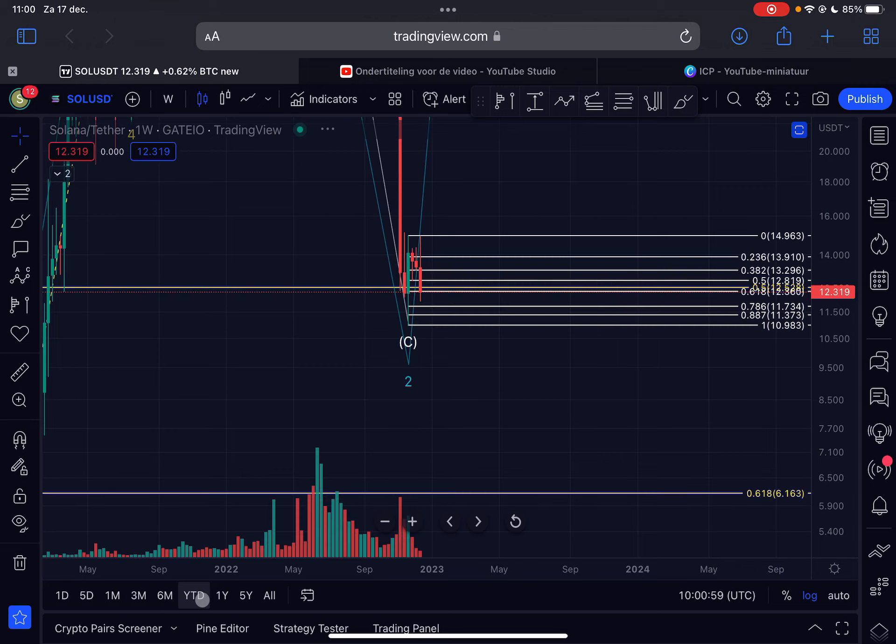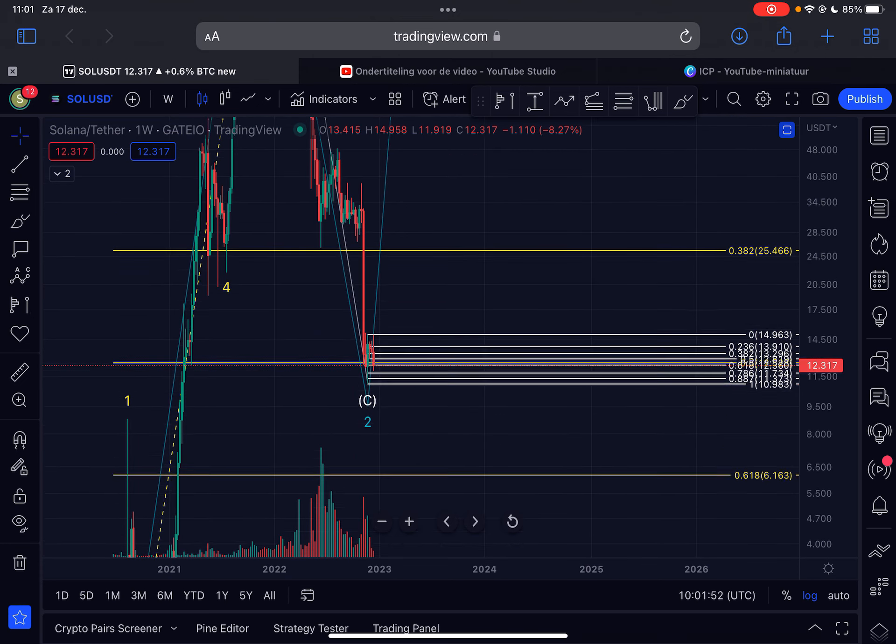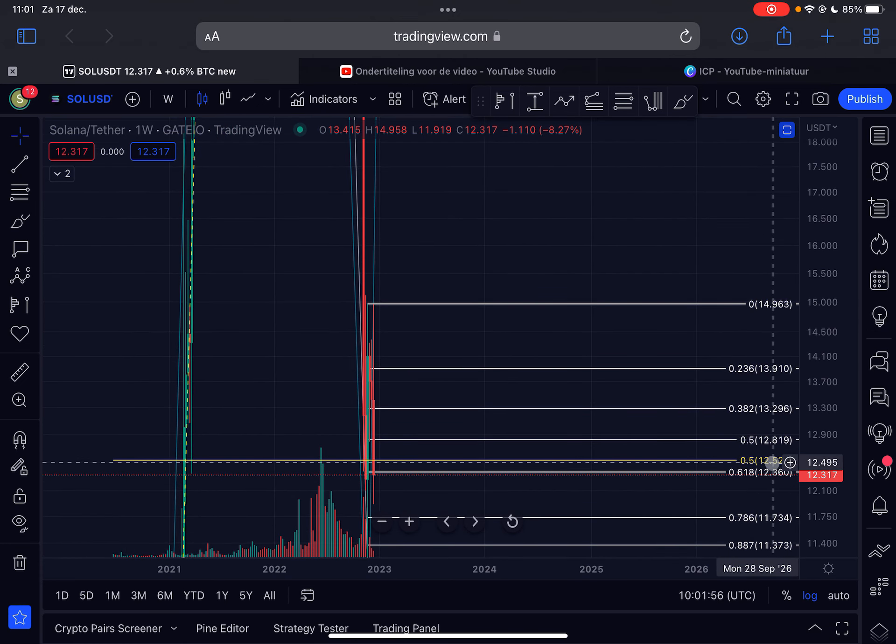On the weekly time frame, from the start of the previous bull run back in June 2020, Solana moved impulsively to the upside in a five-wave structure. The top was reached on November 1st, 2021 when Solana was trading at $253. This altogether was Elliott Wave one. As long as we are forming a higher low here, I can confirm that this bear market is an Elliott Wave two correction — potentially finished or still ongoing. After this wave two, we will move up in a wave three in the next bull cycle for Solana. Currently we are trading around the 0.5 Fibonacci retracement level at approximately $12.52.